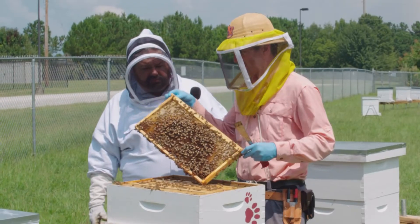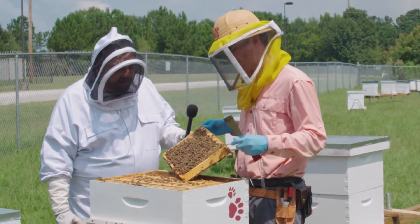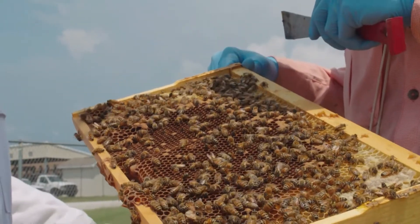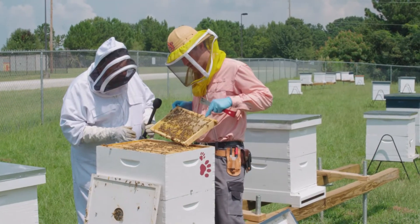At certain times of the year, beekeepers will perform different functions — for example, controlling for the varroa mite. It really depends on what's happening during the course of the year. On the outer edge of that hive, we typically see the food resources. This is all the nectar that's being stored and brought in from the environment.